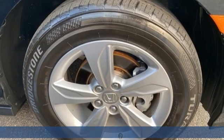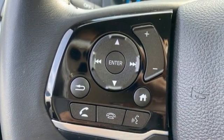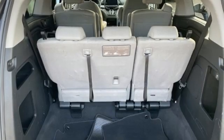It boasts an impressive list of features like these: Apple CarPlay, Android Auto, front heated leather bucket seats, Bluetooth streaming audio, auto dimming rearview mirror, and active noise cancellation.